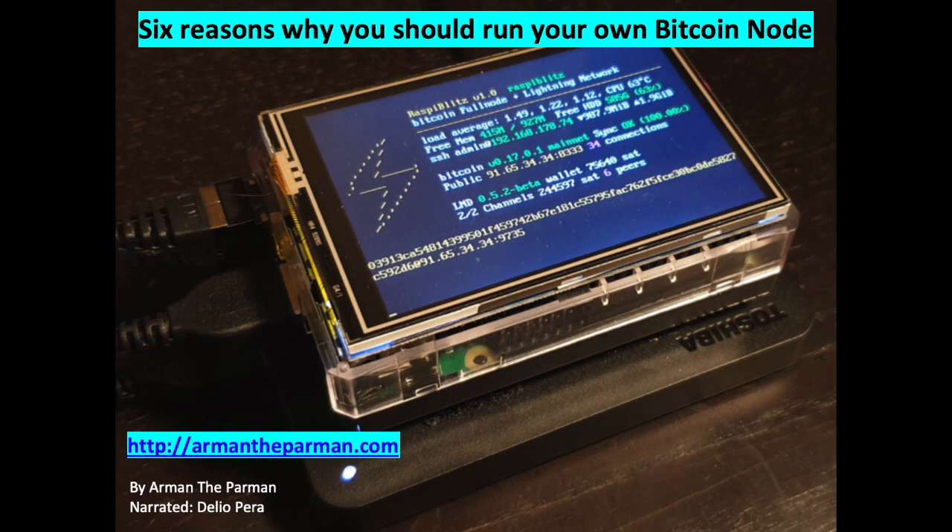Reason 2. When you sell something, a technically sophisticated buyer can potentially manipulate which node your wallet connects to. They can send you counterfeit Bitcoin, and your wallet will think it's received real Bitcoin because the malicious node lied to your wallet. Granted, this is very unlikely, but the fact that you can prevent it by running a node makes the development of this kind of attack not interesting or fruitful.